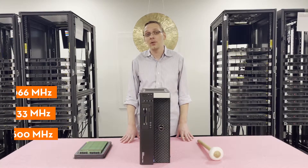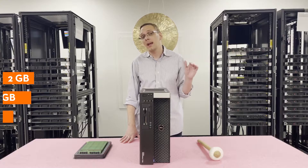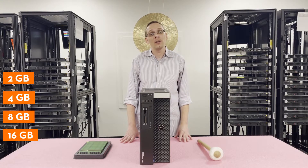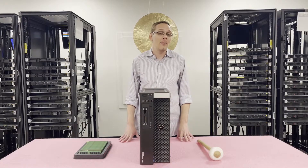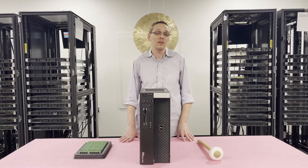There are a couple different sizes as well that you can use. You can go as low as a 2 gig — which we definitely recommend — or a 4 gig, 8 gig, or all the way up to a 16 gig. We hear a lot from consumers: can we put in 32 gig modules in this machine? Unfortunately, you cannot. 16 gigs is the max per DIMM that you can use for the Dell Precision T5600.